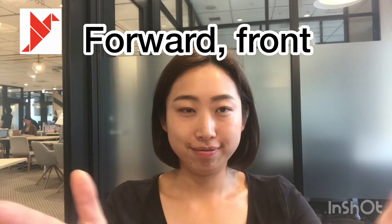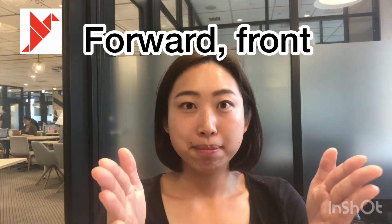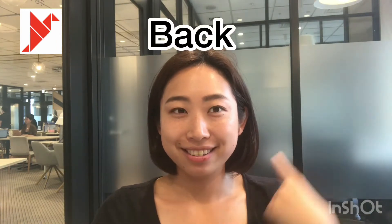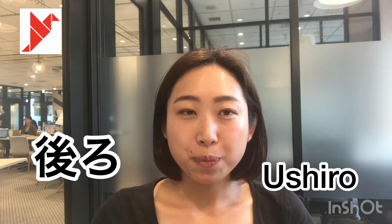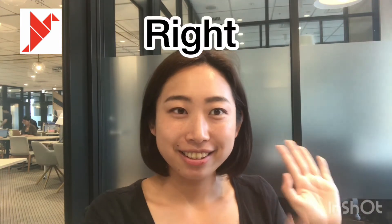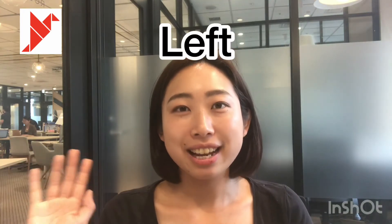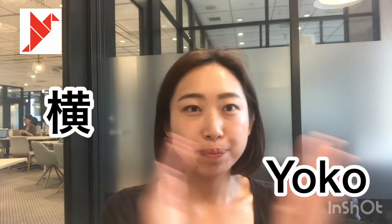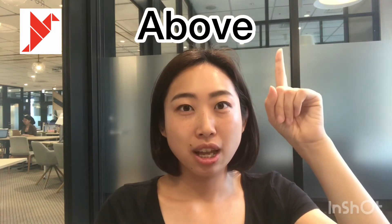First: forward or in front — 前. Back — 後ろ. Right — 右. Left — 左. Side — 横.